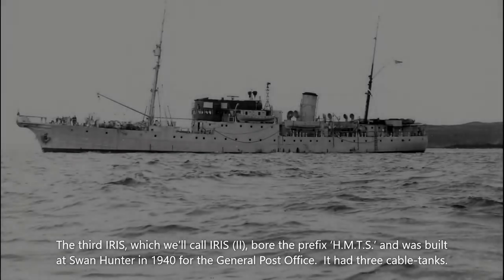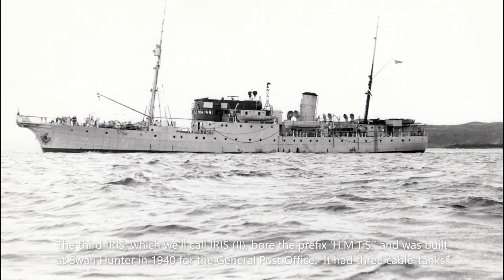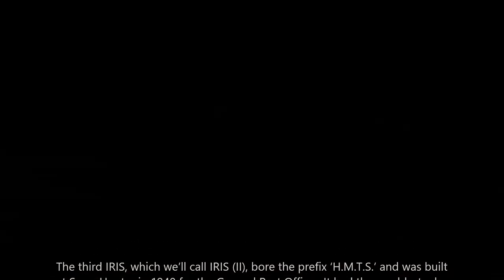The third Iris, which we'll call Iris 2, bore the prefix HMTS and was built at Swan Hunter in 1940 for the General Post Office. It had three cable tanks.